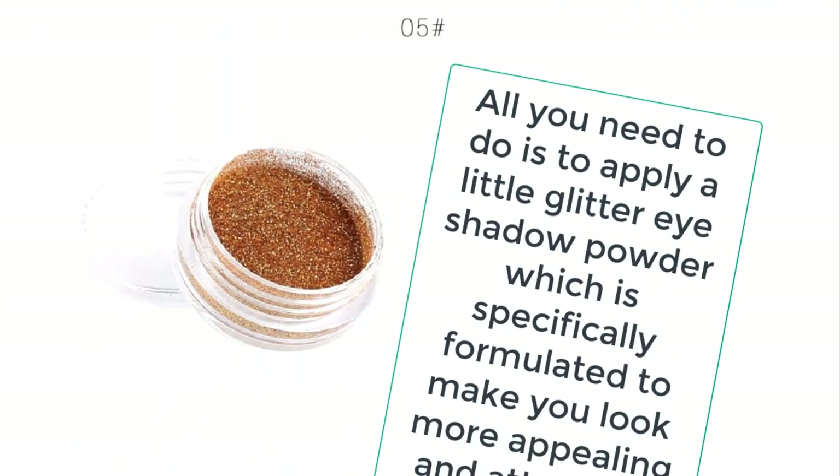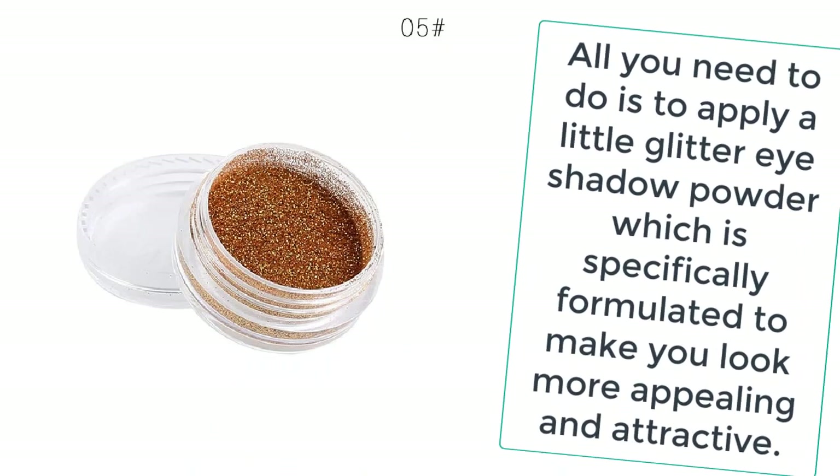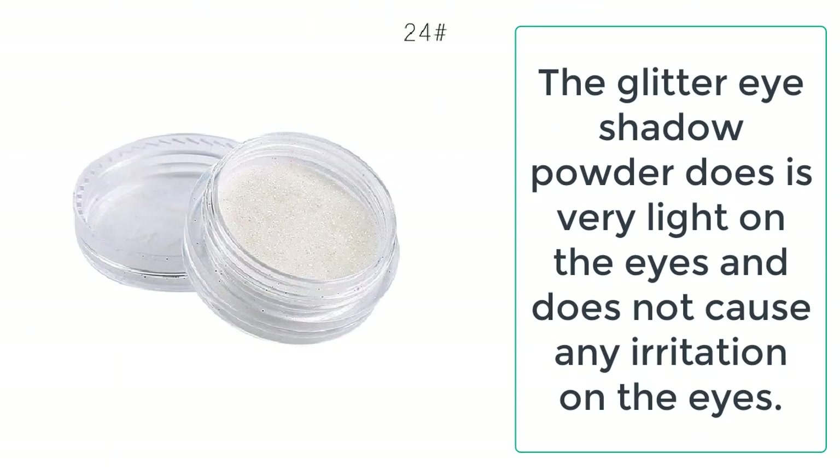The glitter powder is formulated after years of scientific research and experimentation. It is made up of all natural and organic materials which are harmless to the body and do not cause any side effects.